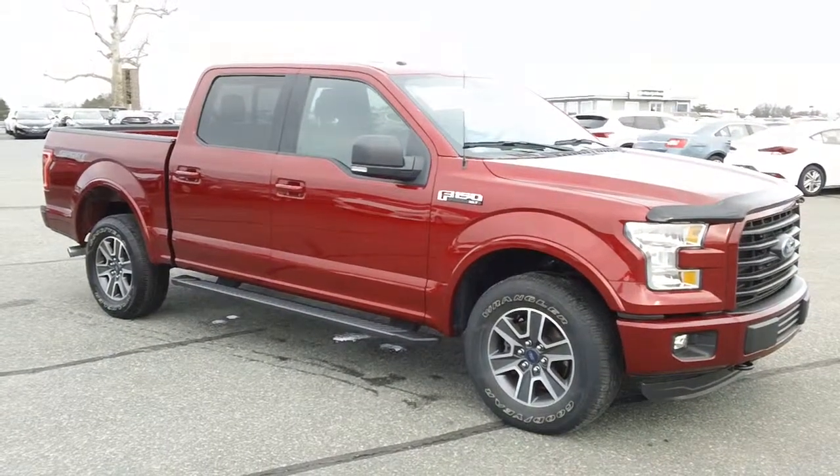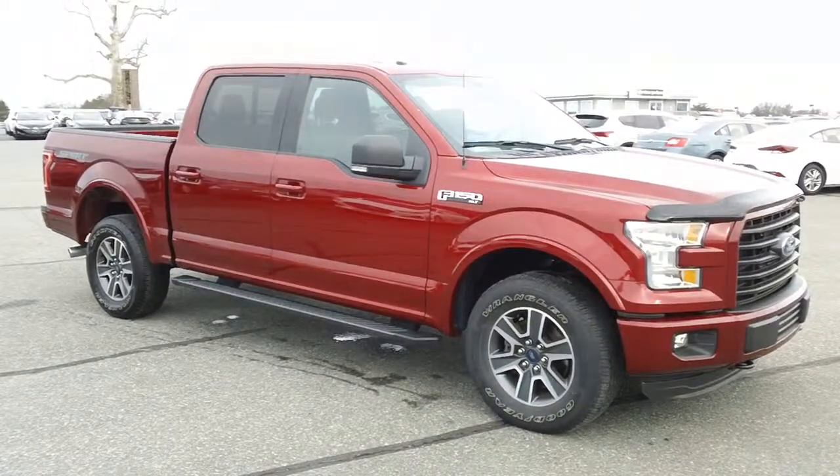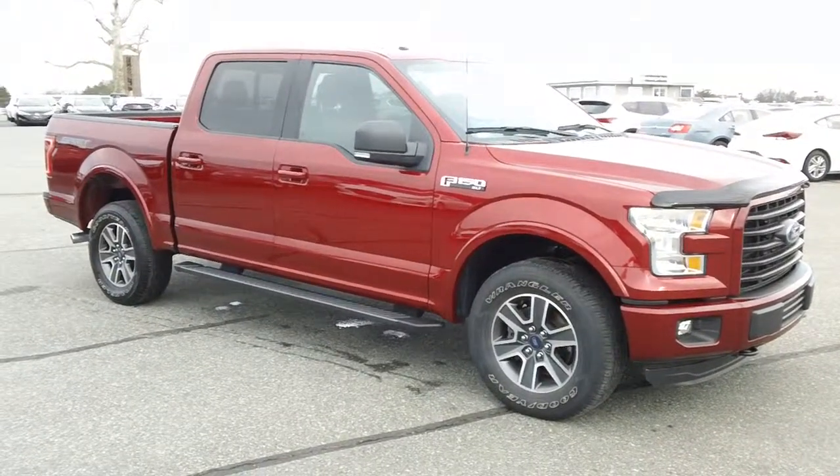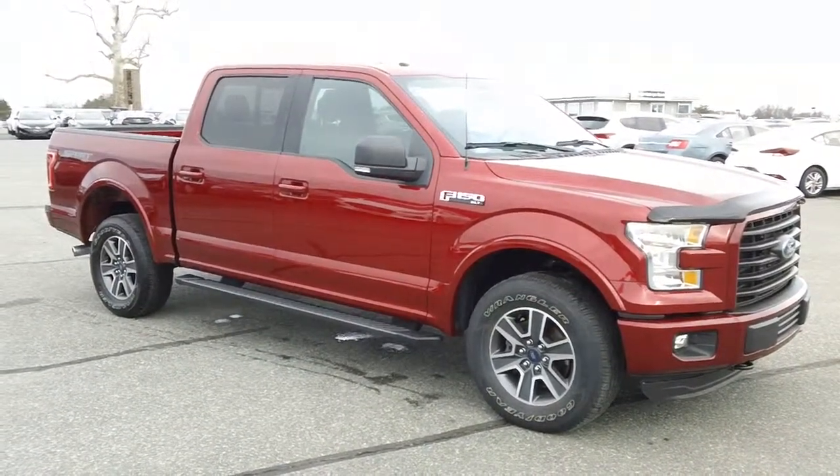Good morning, folks. It's Rich here at the Preston Autoplex in Maryland. With over 50 pre-owned Ford F-150s in stock, I know we've got you covered somewhere along the line.